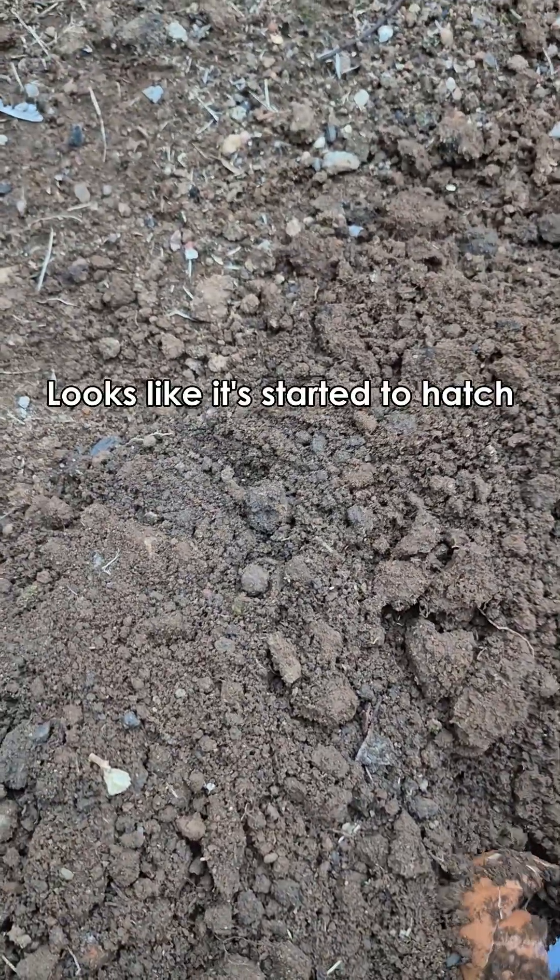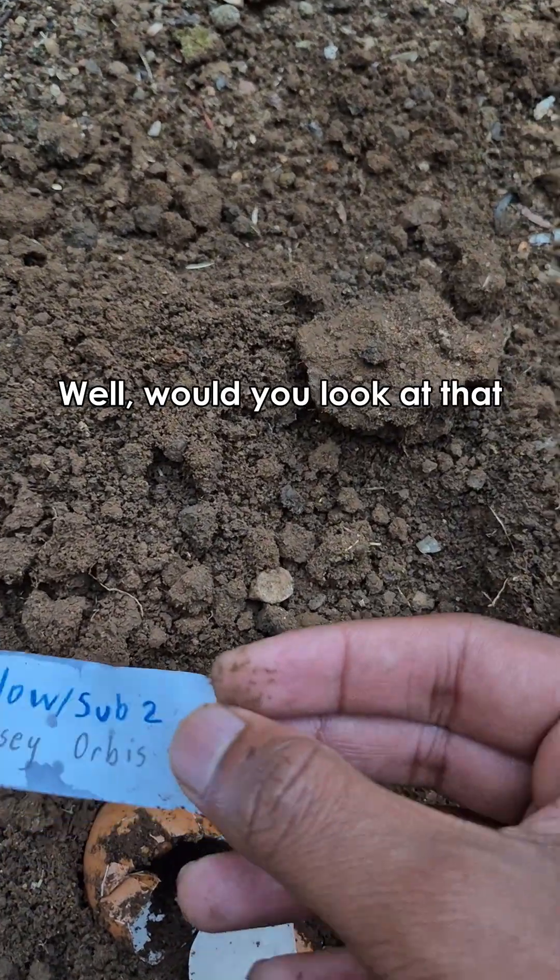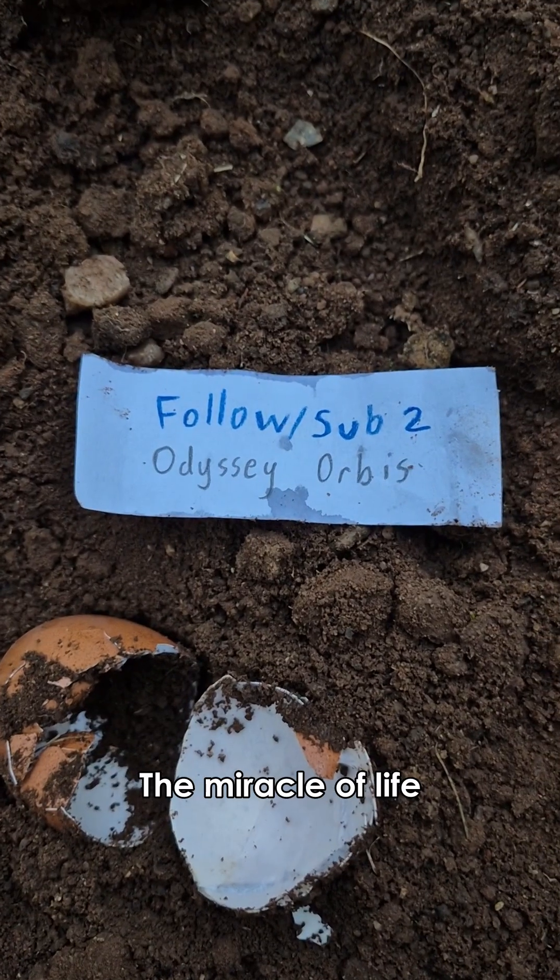Looks like it started to hatch — oh, would you look at that? The miracle of life.